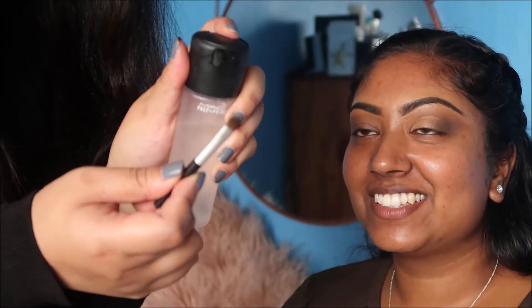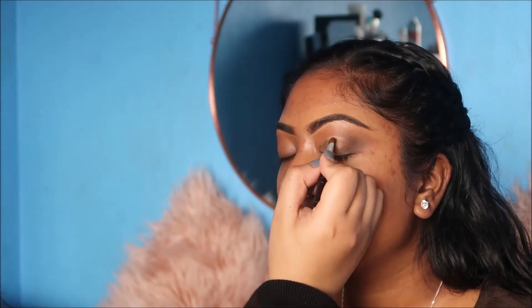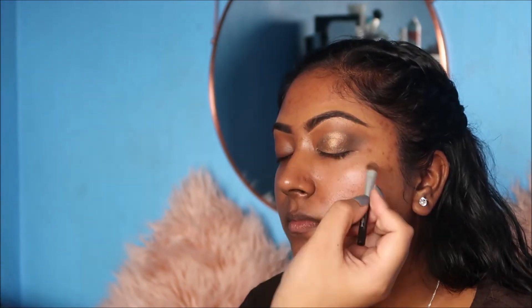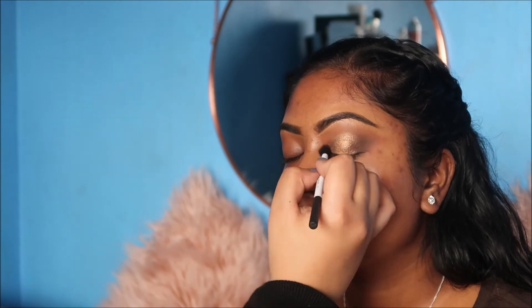Okay, we're going to do the foundation and concealer off camera. Foundation's done — what's next?